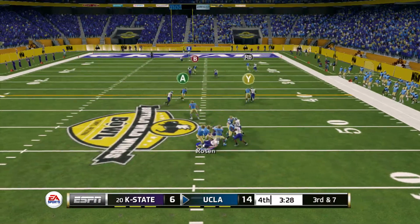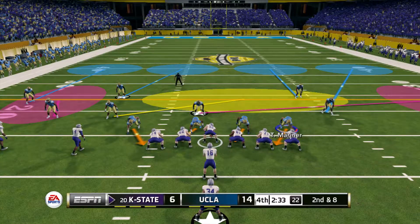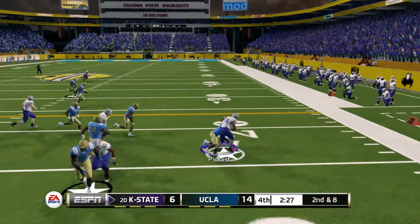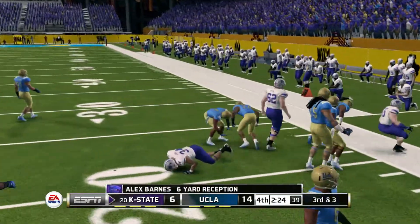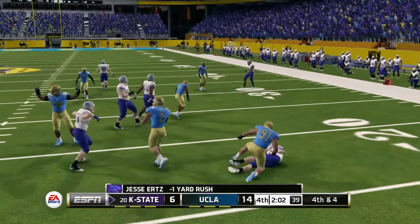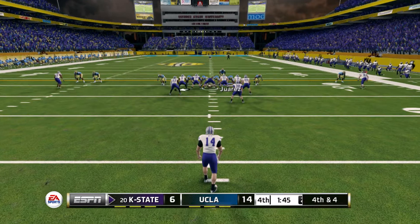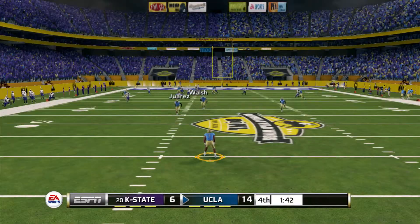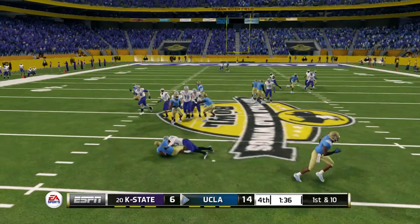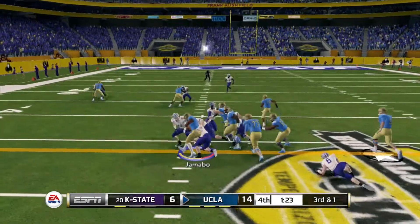He's under pressure and he can't get away from the pressure. Fires out quickly to the tailback — tackle right around the 20. They'll get him for a loss. He's back awaiting the punt. He's taken down.